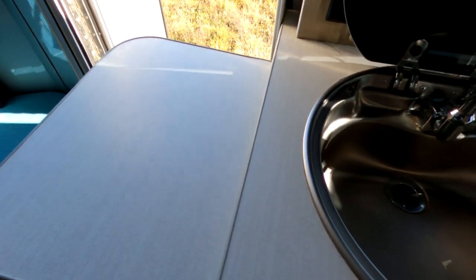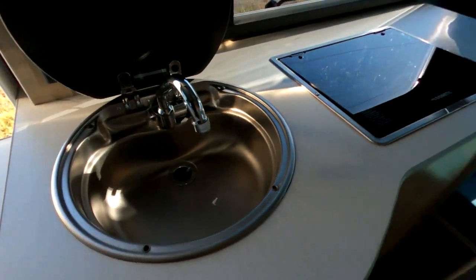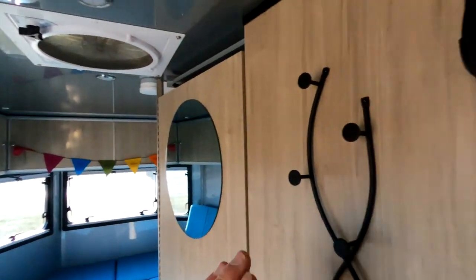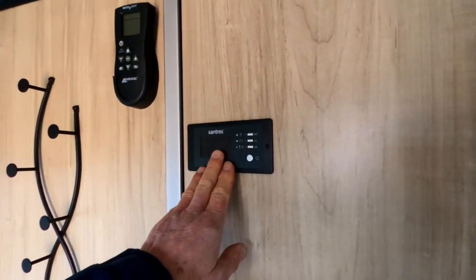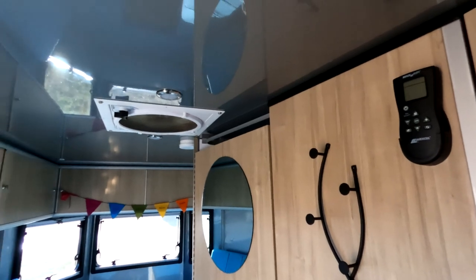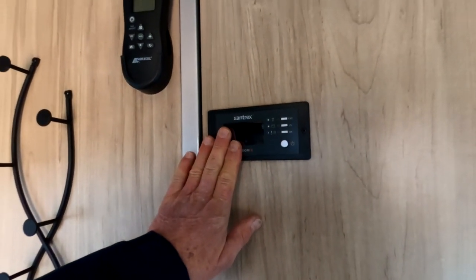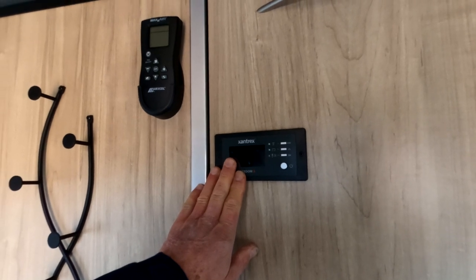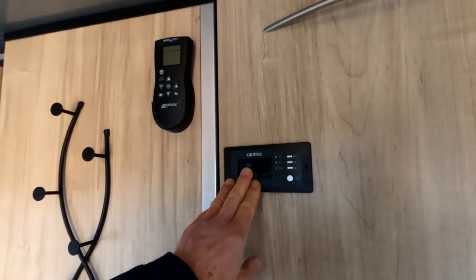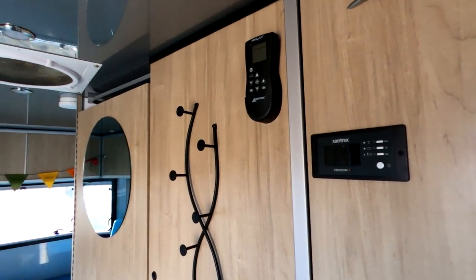We also opted for this extra flip-up table or shelf to give more cooking space, because I like to cook a lot. The microwave is an option as well, and so is the inverter — this is a 2,000-watt inverter. We also opted for the MaxAir fan, which is an upgrade from the standard fan. Safari Condo really does use good components — the inverter brand is Xantrex, which is one of the top brands for inverters, so we're happy with that.